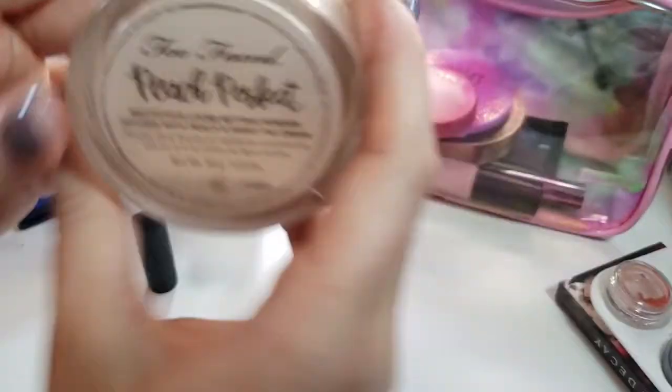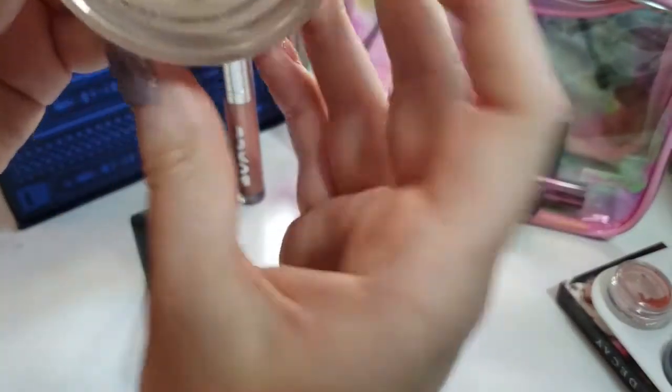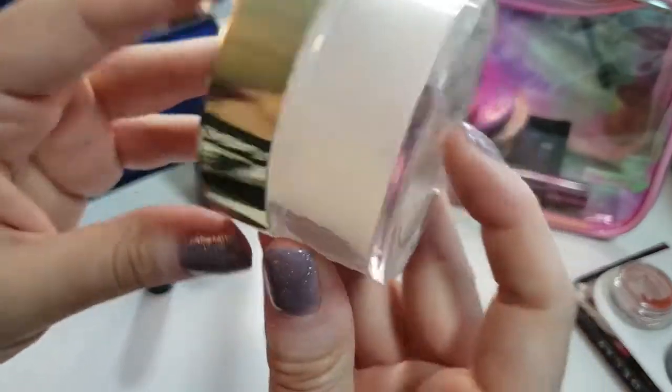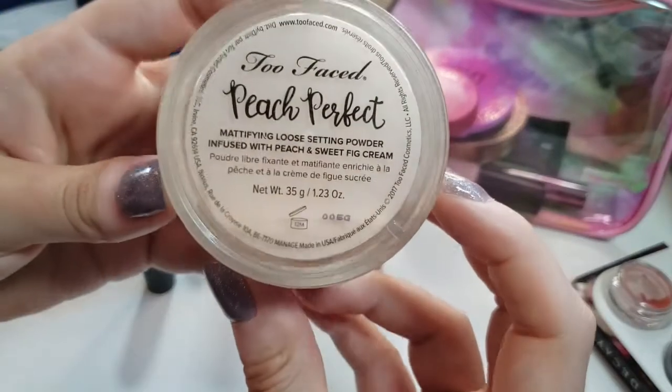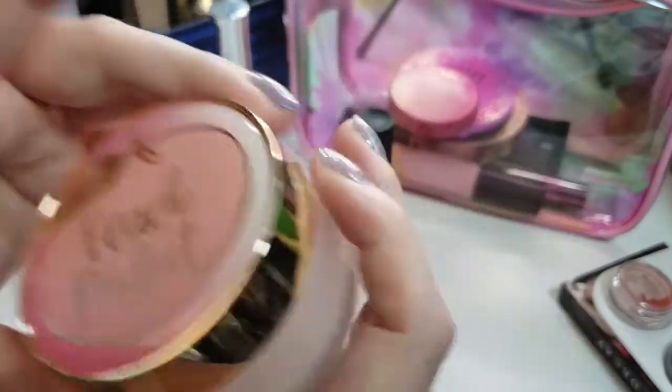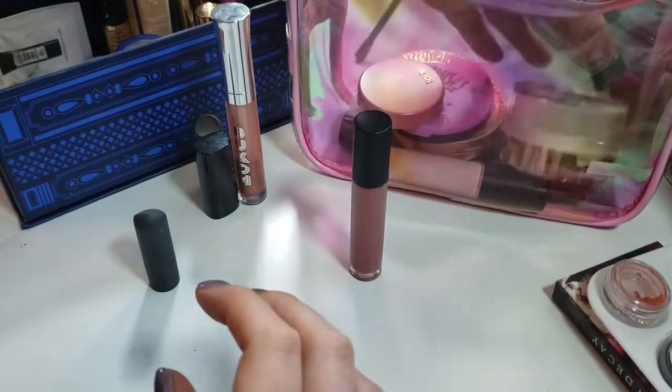Once again with my Too Faced Peach Perfect powder, we are getting down a little bit further. I am using this one a lot, so still got a few more months to go on that. This stuff is lasting me forever and I'm just gonna keep on working.